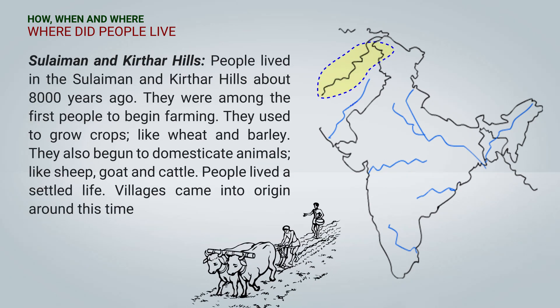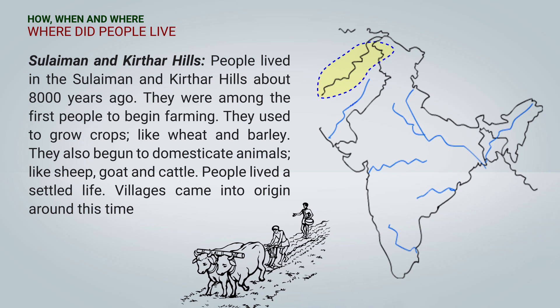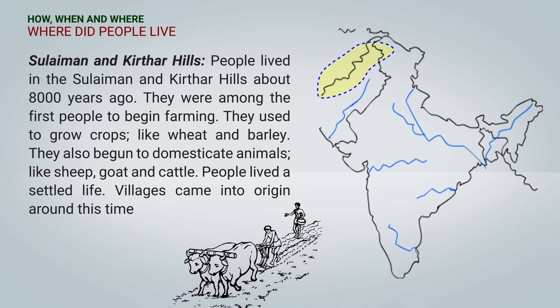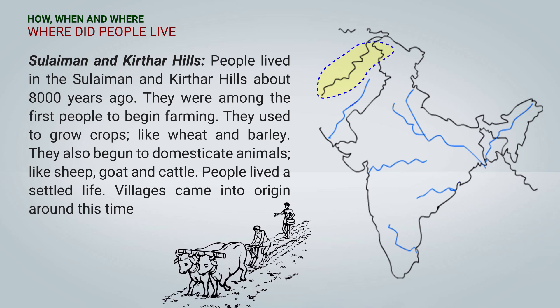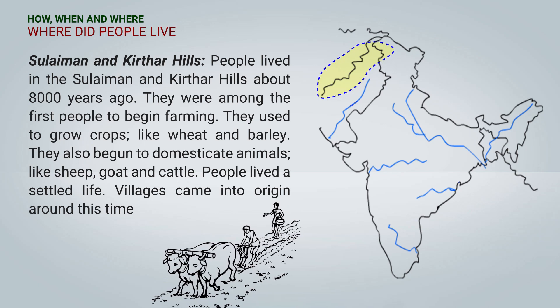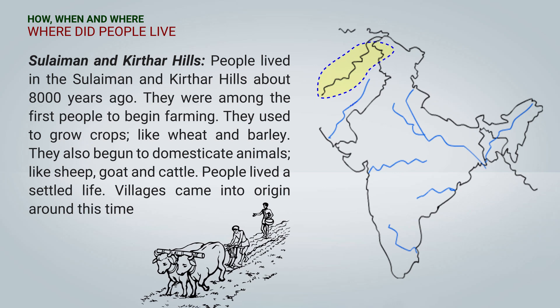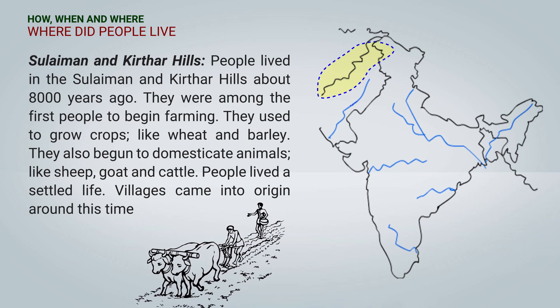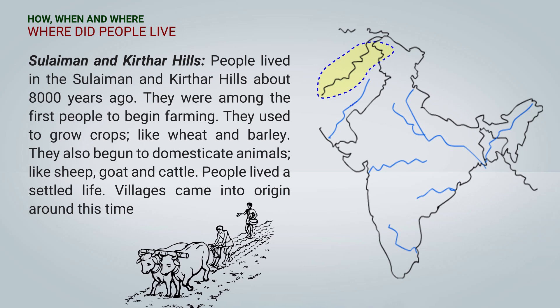Suleiman and Kirikatar hills: People lived in the Suleiman and Kirikatar hills about 8000 years ago. They were the first people to start farming. They used to grow crops like wheat and barley. They also started domesticating animals — they tamed animals like sheep, goat, and cattle. People lived a settled life, and during this time, villages started coming into existence.